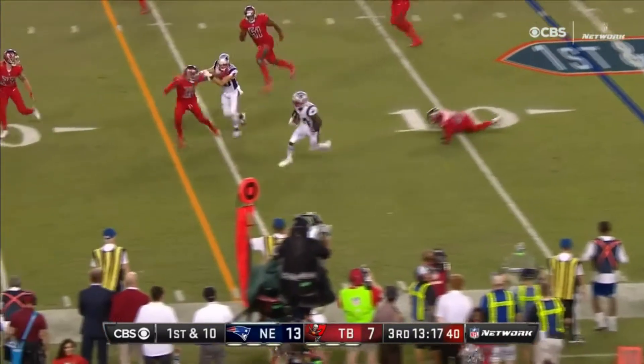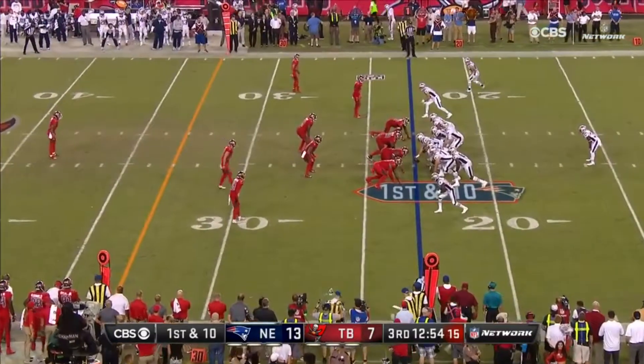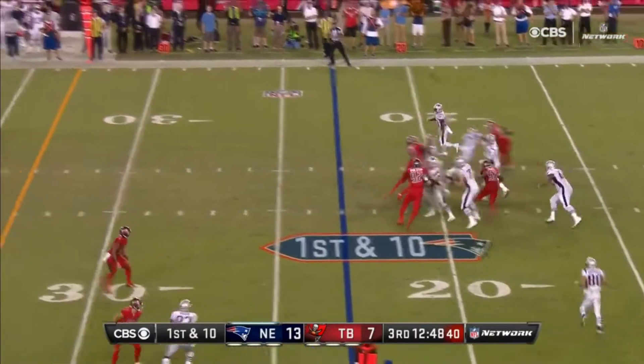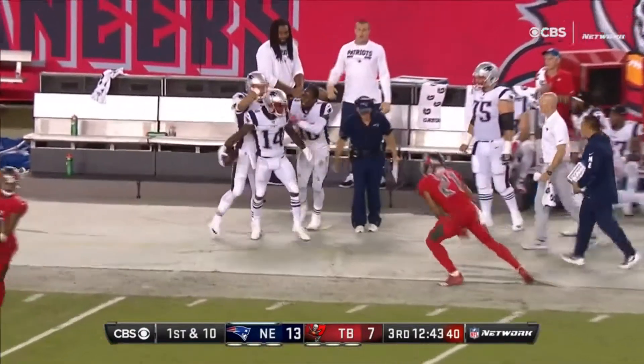First play of the second half for the Patriots is a toss over to Cooks. Dion Lewis is the running back. Brady saw some pressure and they were able to get the ball away and it's Cooks. Pass was perfection.